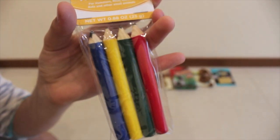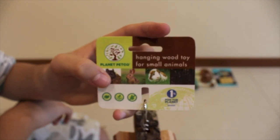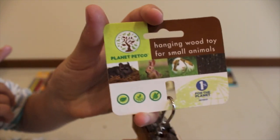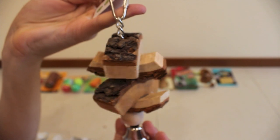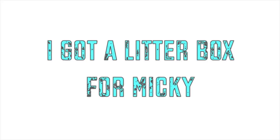The last small animal item I bought was a hanging wood toy for small animals. It doesn't really have a name — it's also by Planet Peko. A lot of people have it so I decided to get it too, and it cost $6.99.